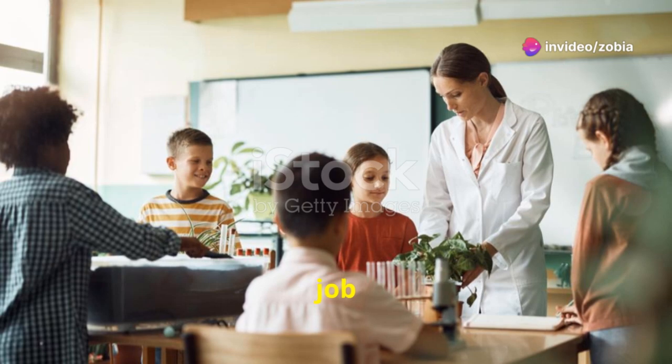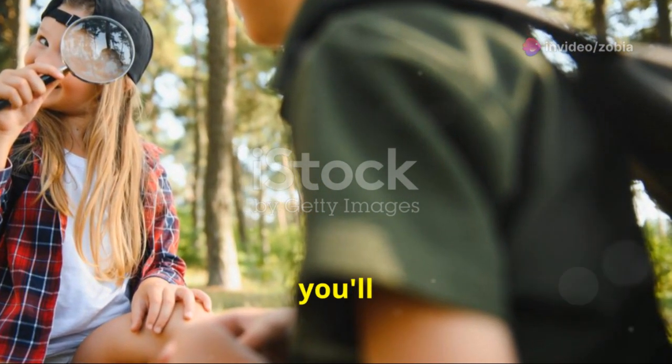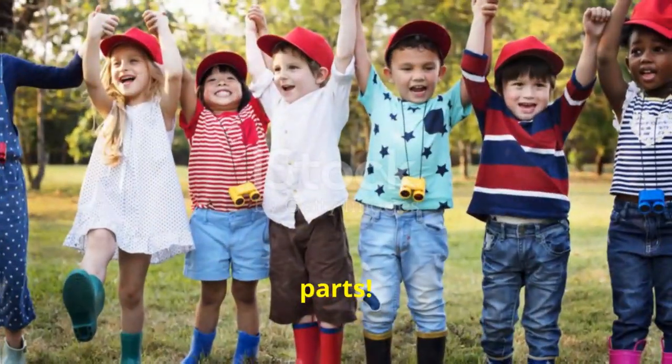Each part has a special job to help the plant grow big and strong. Next time you see a plant, you'll know all about its different parts. Keep exploring and learning. See you next time. Bye-bye!